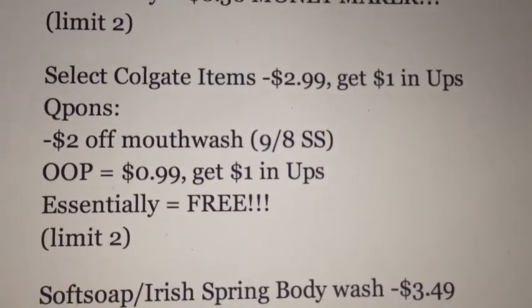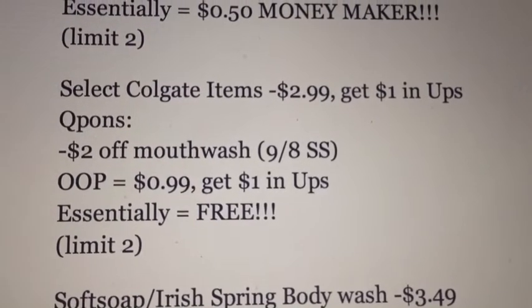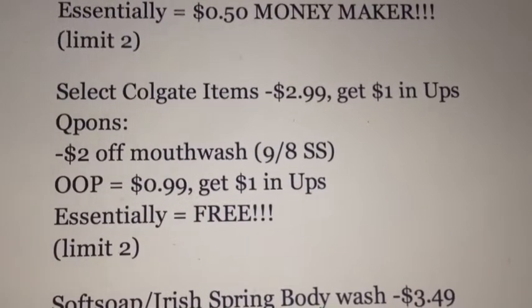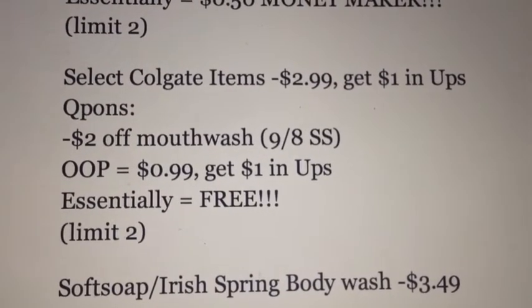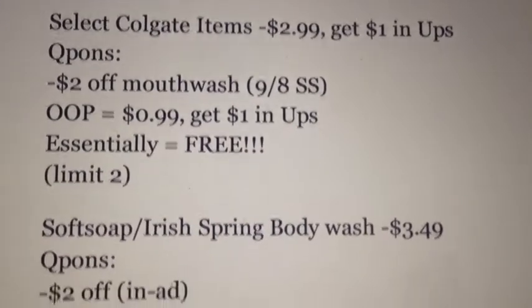The next is on select Colgate items. They're going to be on sale for $2.99, get a dollar back. If you still have the $2 off the mouthwash from the 9.8 SmartSource, then out of pocket you'll pay $0.99, you'll get a dollar back, making it completely free. I used up my coupons for this at CVS this week, so I will not be doing that deal. But if you have extras, there you go — some more free mouthwash.